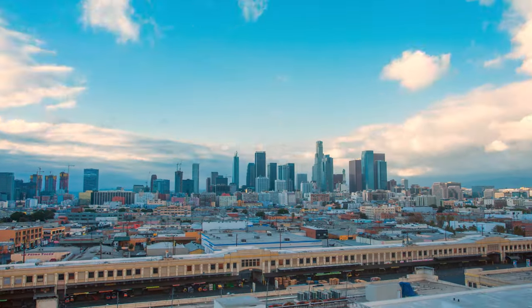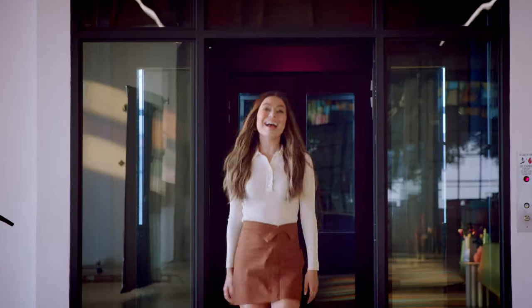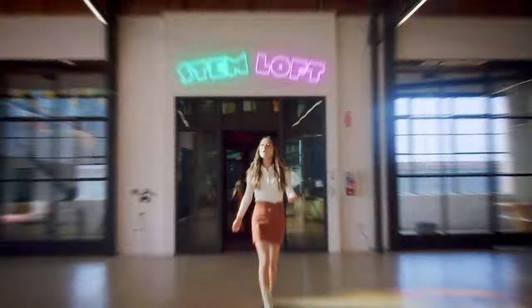Wait, what? Hi, I'm Miranda Cosgrove. Welcome to the STEM Loft, where the landlord said it wasn't haunted and was honestly really weird about it.